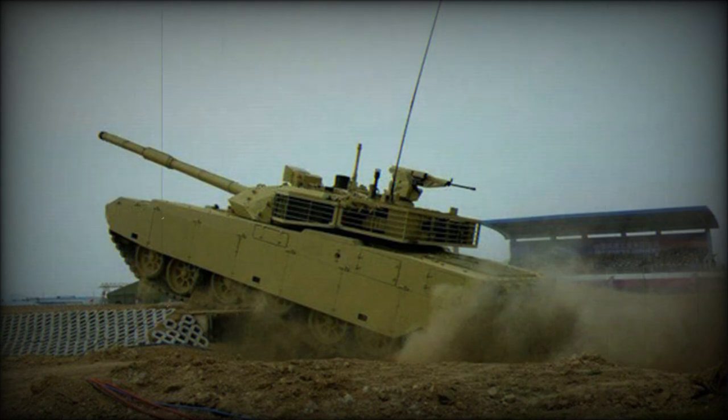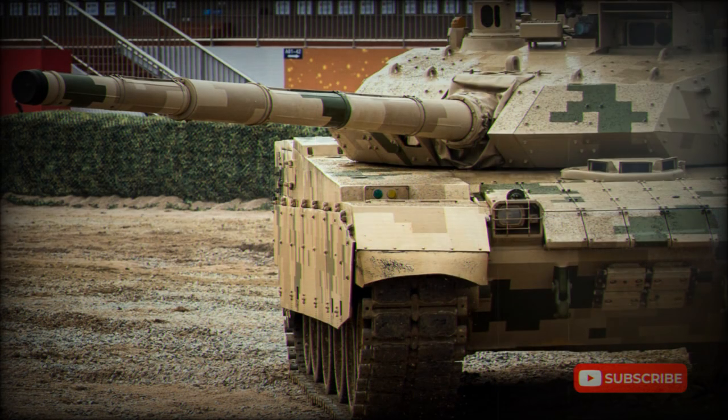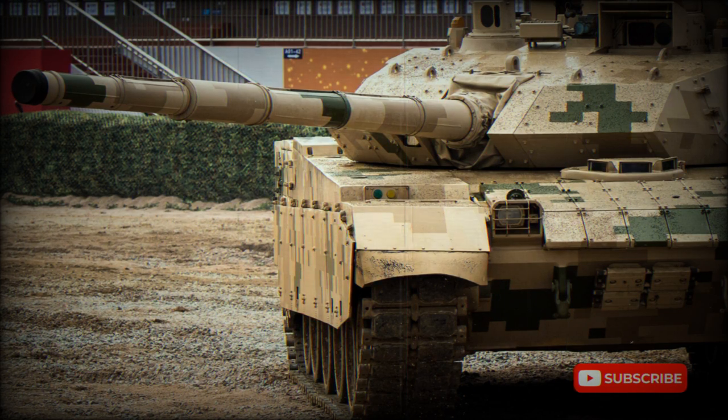Some sources report that the MBT-3000 might also be fitted with a more powerful diesel developing 1,500 horsepower. The engine is mated to an automatic gearbox. This MBT has a deep fording capability, and auxiliary fuel tanks can be fitted for extended range.